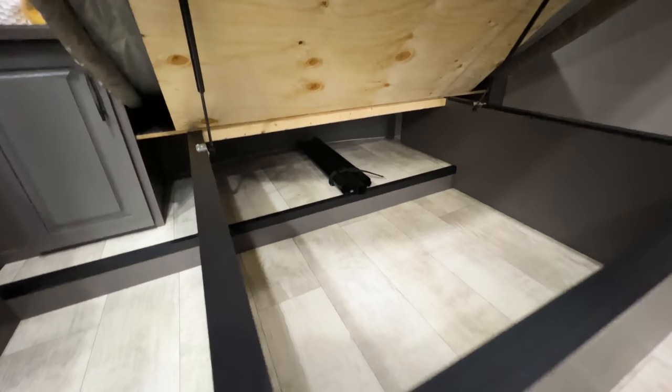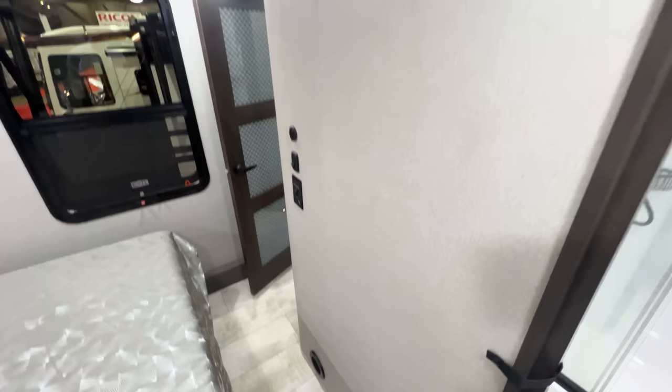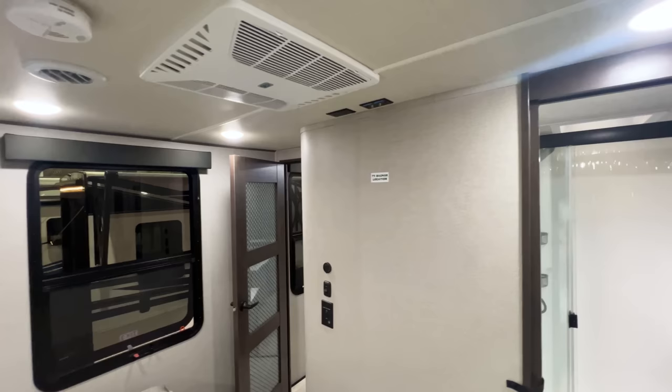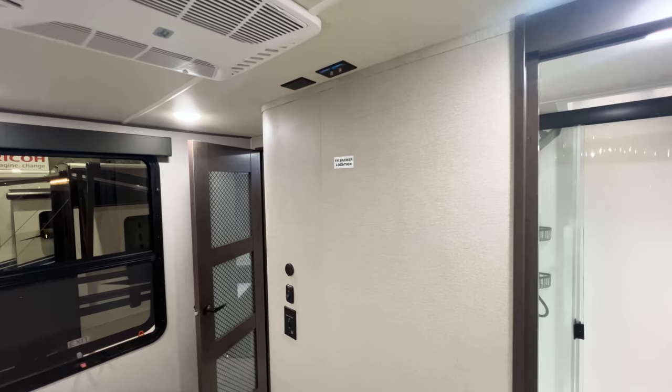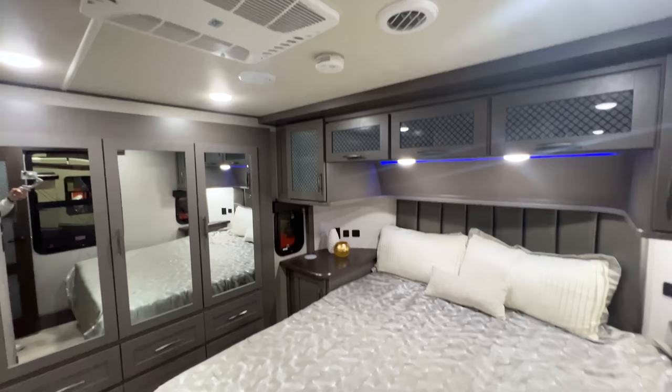Under the bed you have strut-assisted storage that lifts up on its own - you can see the three table legs for the garage table in there, plus a big framed storage compartment. You have slide-out controls right here in the bedroom. However, at this price point, I'm pretty surprised there's no TV in the bedroom - just a backer location. The Keystone Raptor and Infusion, which are less expensive, come with a TV in the bedroom. You do have a pull-down blackout shade in here.